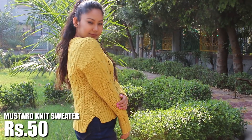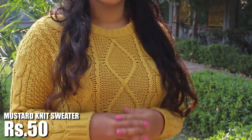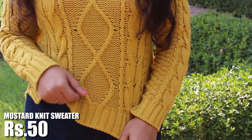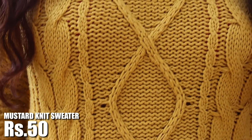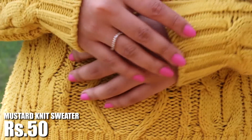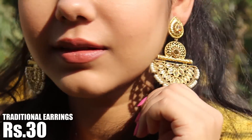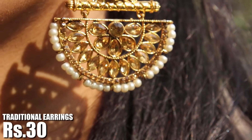The first thing I got is this very pretty mustard knit sweater for 50 rupees. The material is thick and warm, and best for Delhi weather. The knit detailing is what I absolutely love here, and I think such sweaters work best with blue jeans and some boots.